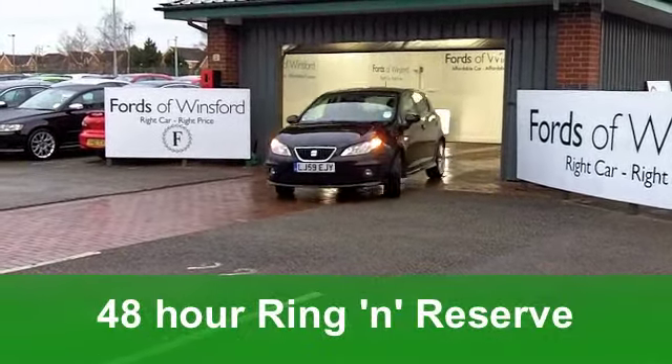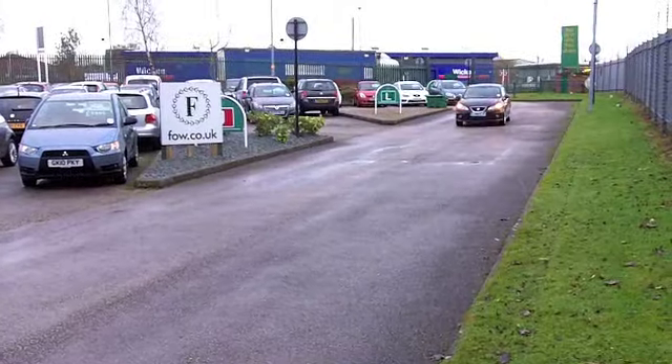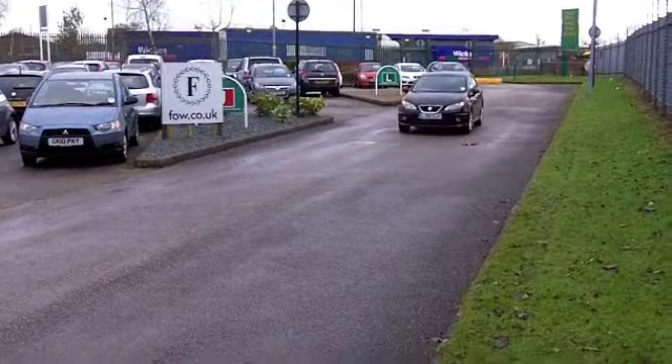It's a 1.4 Sports Edition, a Black Edition, and it is, funnily enough, in metallic black. On the clock, we're looking at 23,000 miles, which is below average for its plate, which is 2009.